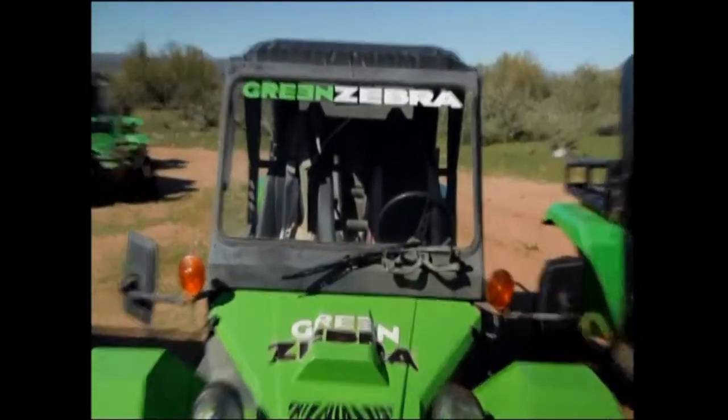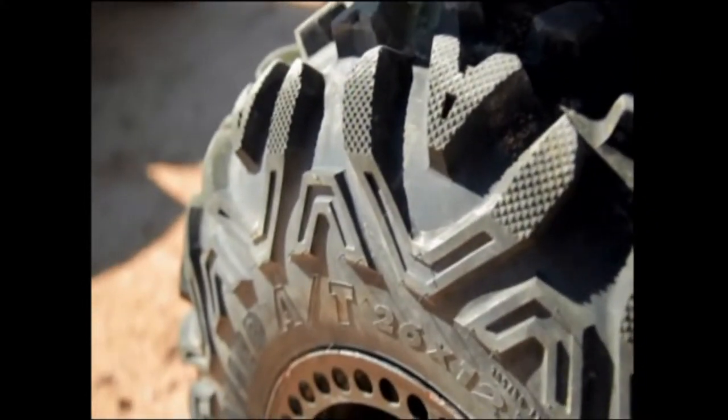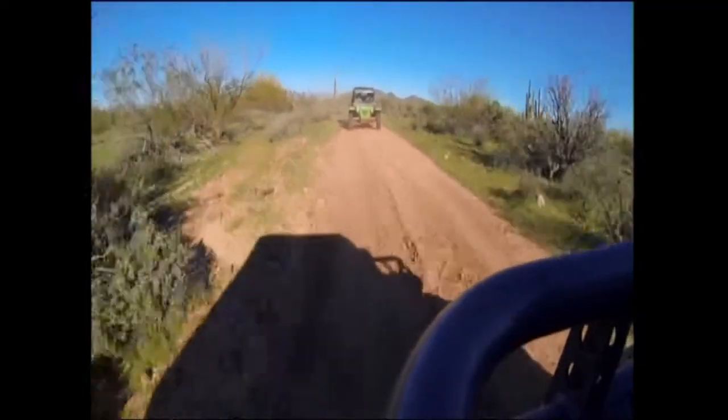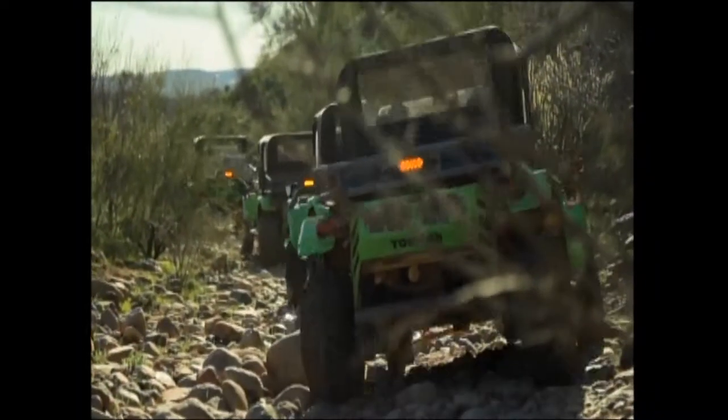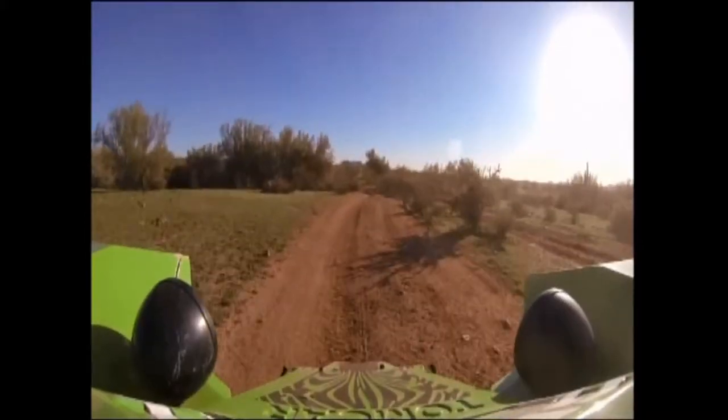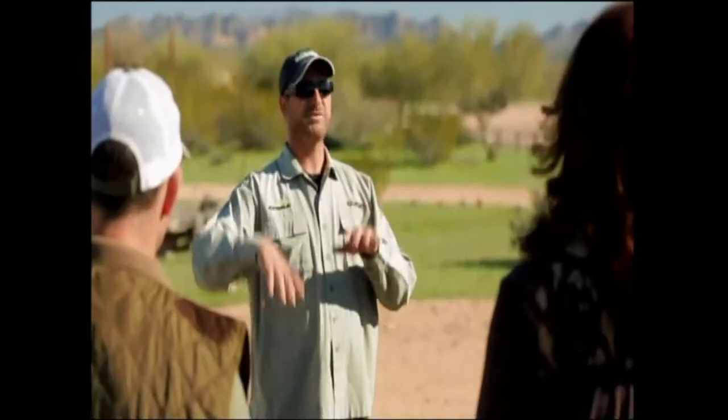The tour begins at Fort McDowell Adventures, just outside of Fountain Hills. As far as the speeds on the tour, they're going to vary from slow, rocky technical areas, and then there's going to be some areas that are a little bit smoother and a little faster, so the speeds are going to vary with those conditions.